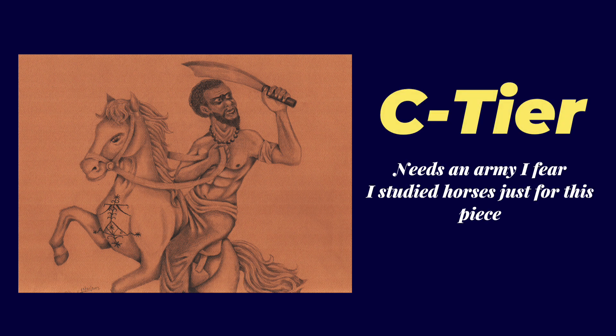I decided to put him in C tier because I think I could have done the composition a lot better. It would have been so much more powerful if I had an army behind him — like, he's rallying troops. But it's just him standalone, so I feel like it loses a bit of that impact. But this is a pretty solid piece as well; it's just not one of my more favorite graphite pieces. I did step out of my comfort zone and draw a horse, so I'm pretty proud of myself for that.